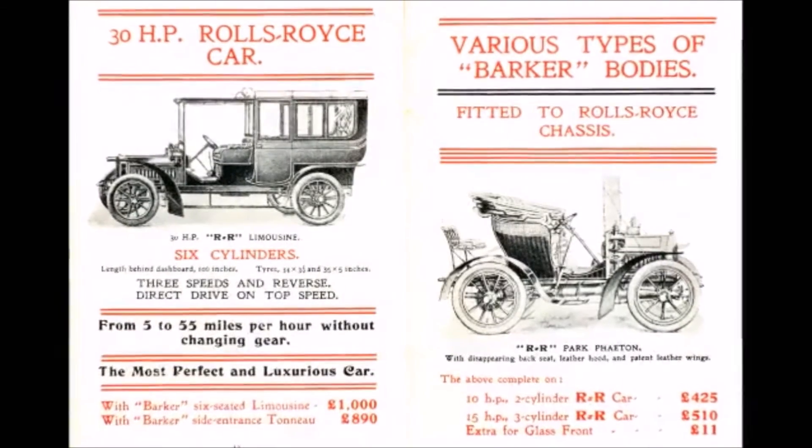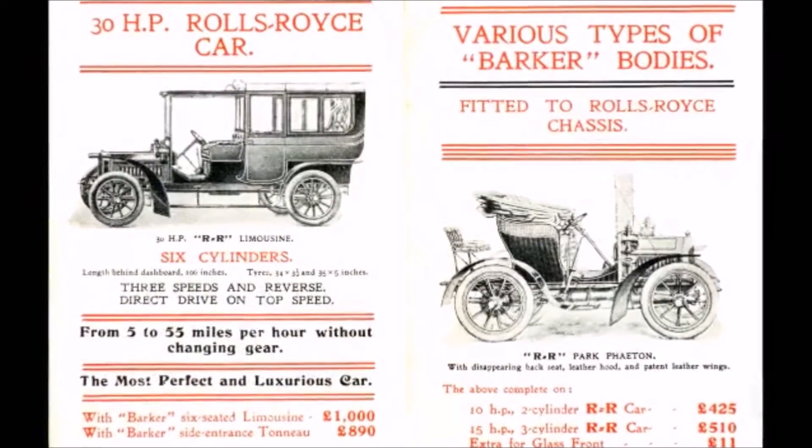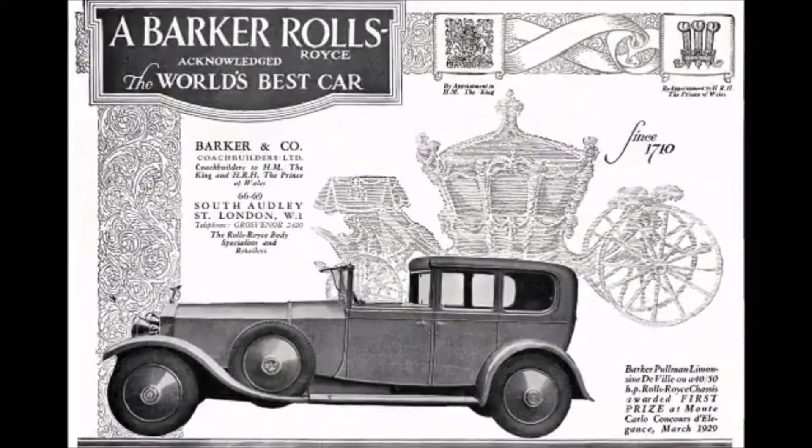The bodywork which enveloped these chassis was the preserve of coachbuilders who worked hand-in-hand with the commissioning patron. And these motorcars reflected the character of that coachbuilder and also the personality and wishes of the client.